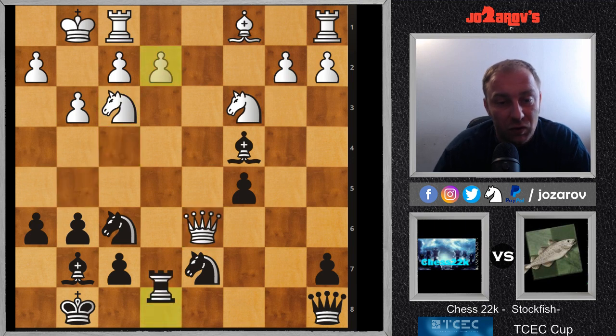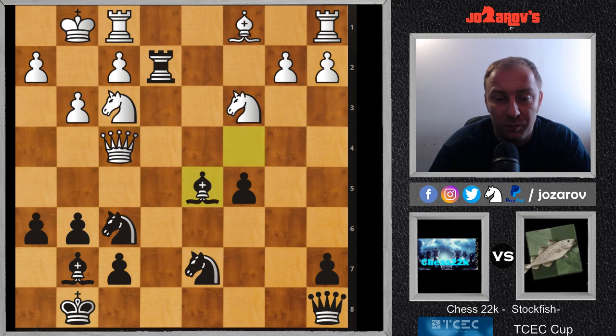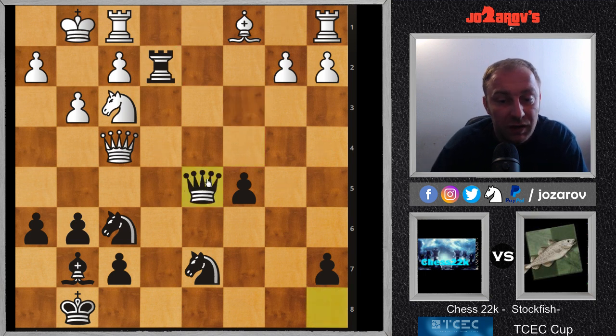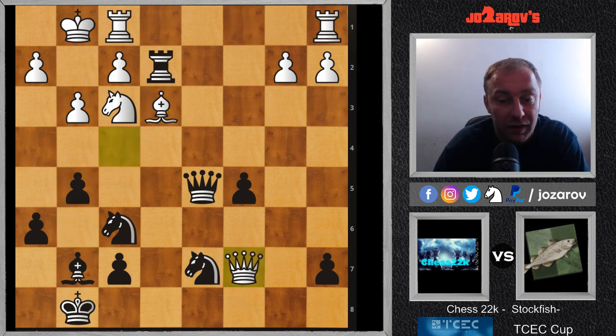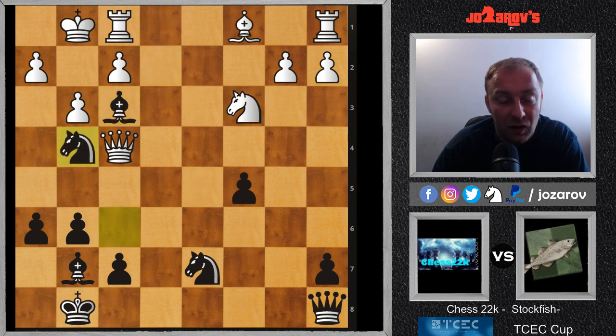After Rook takes on E2, Queen on F4 was played by Chess 22k, getting back with the Queen into a defensive setup - you have to protect the light square problems around your King in order to defend and make use of the exchange material advantage. Bishop on D5 was played by Stockfish, then Knight takes E2. Very tricky - if you take Knight takes D5 then Queen takes D5 and you have to play something like H4 because if you try Bishop on E3 it's very dangerous due to G5 and then you lose the Knight on F3. That's why Knight on E2 was played, and now Bishop takes F3, Knight takes on C3.